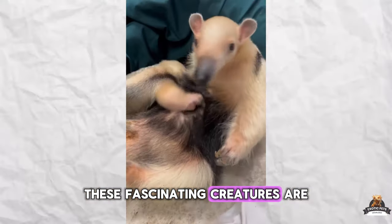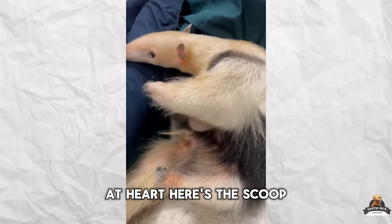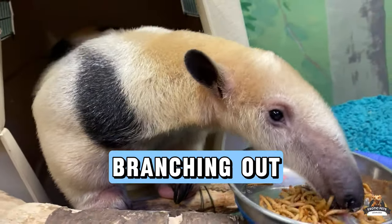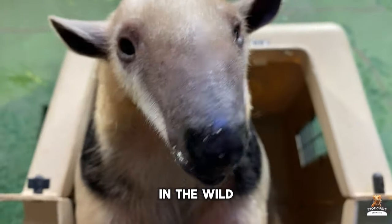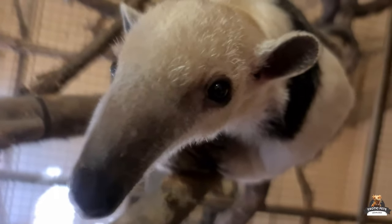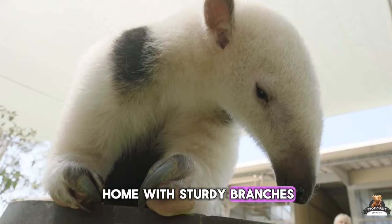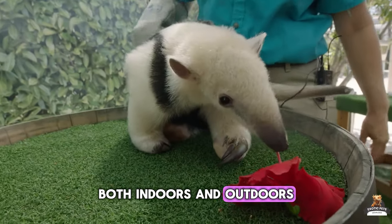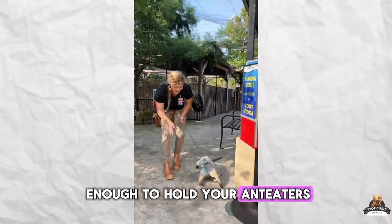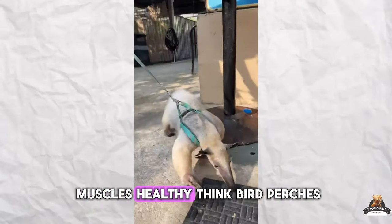These fascinating creatures are tree-top adventurers at heart. Here's the scoop on creating the perfect anteater habitat. In the wild, anteaters spend half their time scaling branches. Mimic that in their home with sturdy branches and poles, both indoors and outdoors. Make sure they're strong enough to hold your anteater's weight, and use different thicknesses to keep their foot muscles healthy — think bird perches.